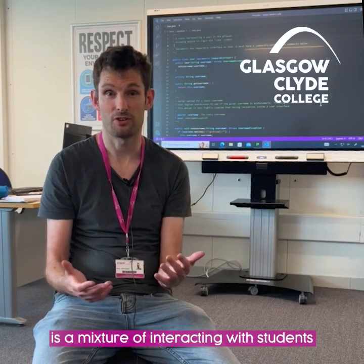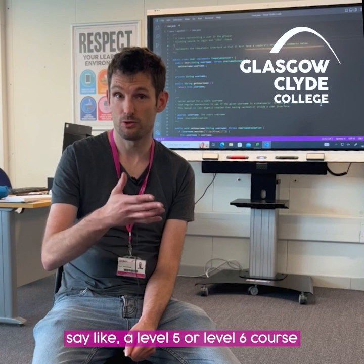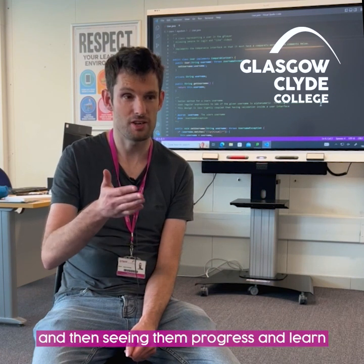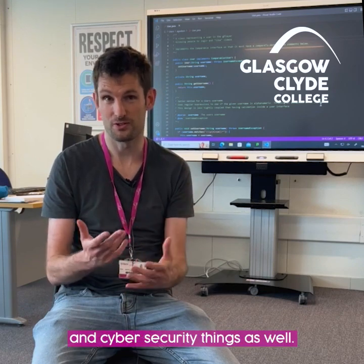My favourite thing about the course is a mixture of interacting with students and getting to see students come in maybe at an early stage, say like a level five, level six course, and then seeing them progress and learn and maybe leave on a sort of level eight HND course. I also enjoy getting my hands on new technology, so things like artificial intelligence and cyber security.